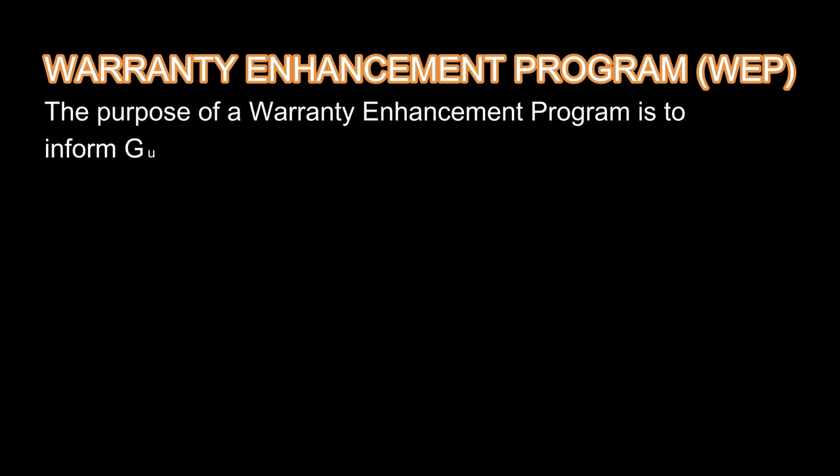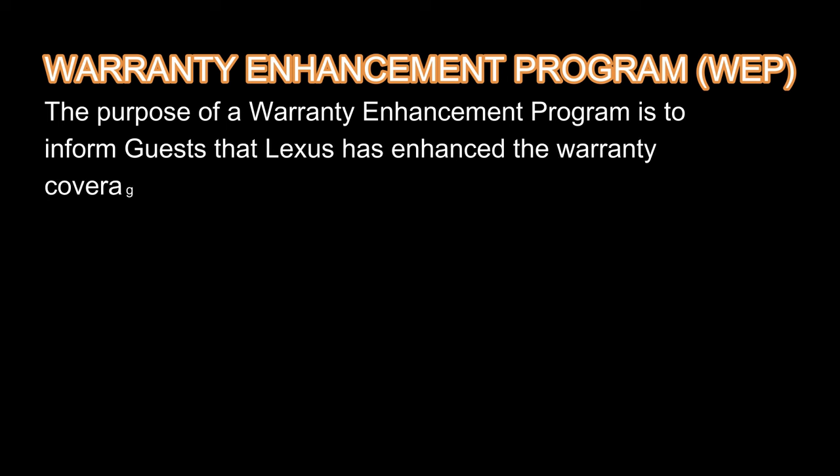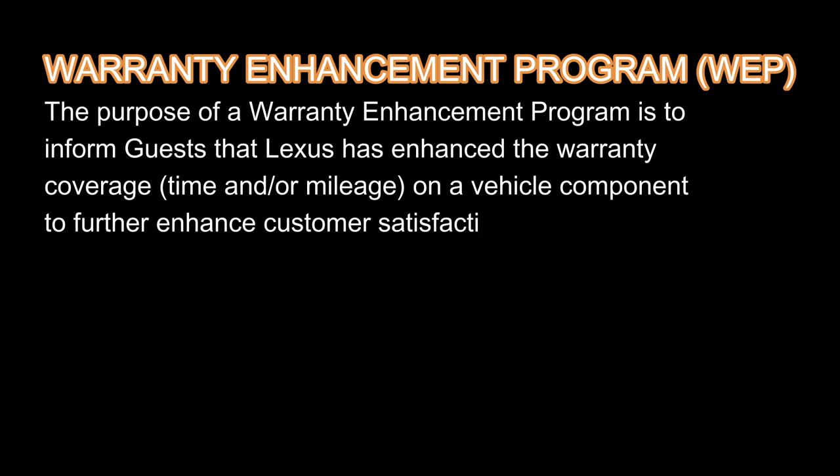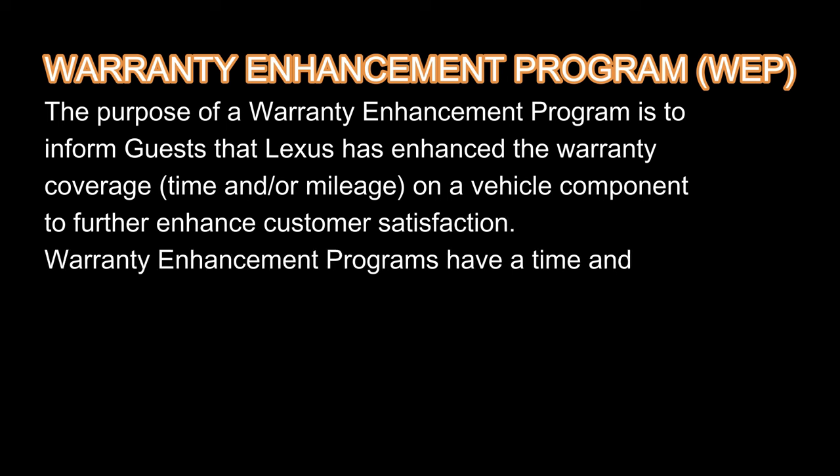So now the third one is the warranty enhancement program. The purpose of the warranty enhancement program is to inform guests that Lexus has enhanced the warranty coverage — either time or mileage — on a vehicle component to further enhance customer satisfaction. Warranty enhancement programs have a time and/or mileage limit and specific conditions for eligibility.